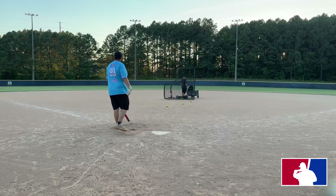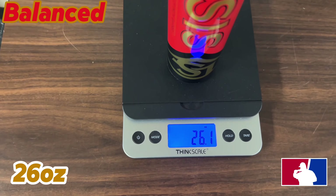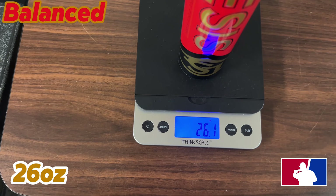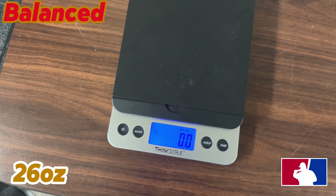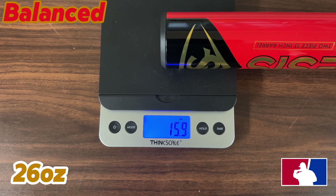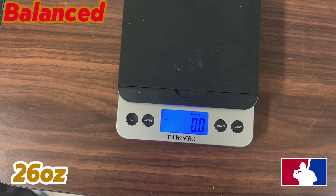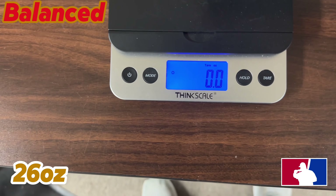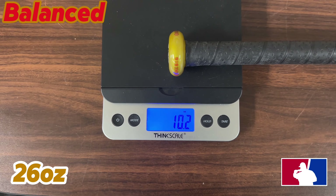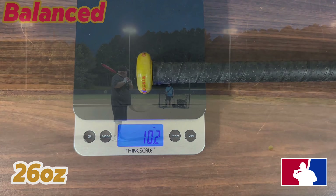We are going to scale the 26-ounce Iron Man Louisville Slugger — it's coming in at 26.1 ounces. Load coming in at about 15.9, and the hand weight is 10.2 on the hands. It is the Iron Man from Louisville Slugger.